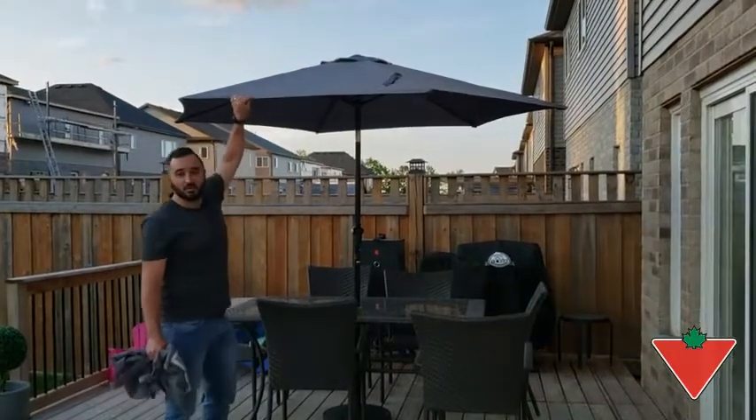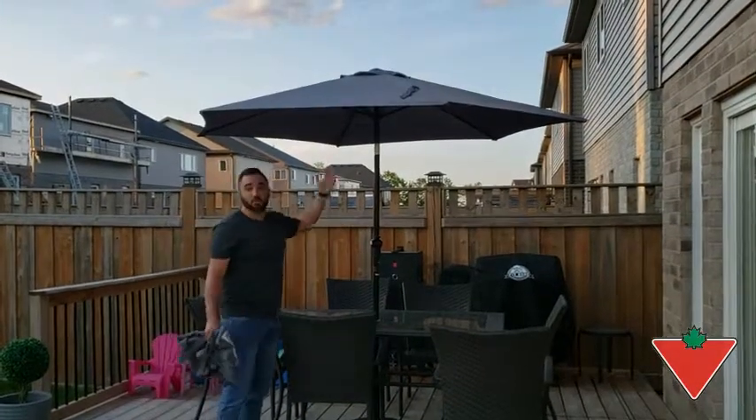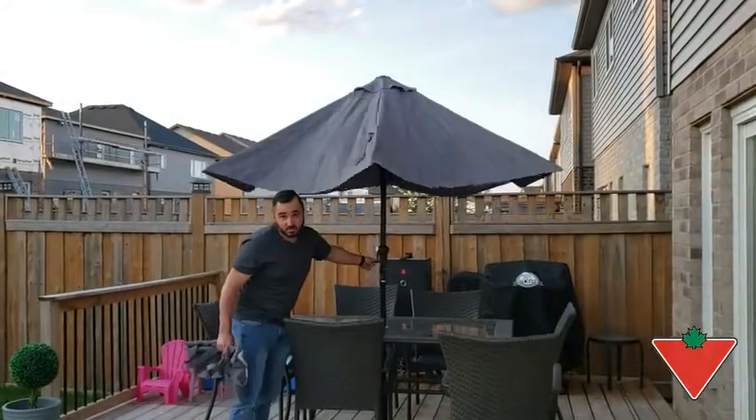This has been out in all sorts of weather for the last two weeks, and it's showing no signs of wear or tear. The crank is nice and easy to use, and it's extremely durable.